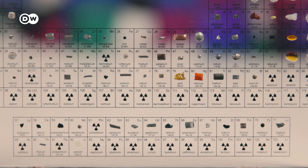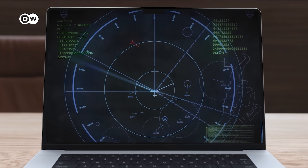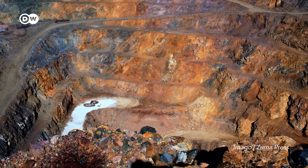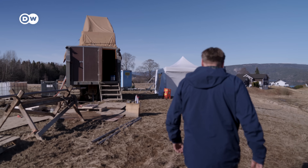Rare earth elements — a group of 17 metals that have become essential components of pretty much everything, from mobile phones to microchips to missile defence systems. Despite their name, they're actually pretty common. Tiny amounts can be found everywhere, but it only makes sense to extract them from areas with a really high concentration. And Rare Earths Norway thinks this is the right place to do it.